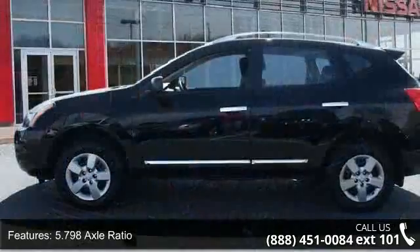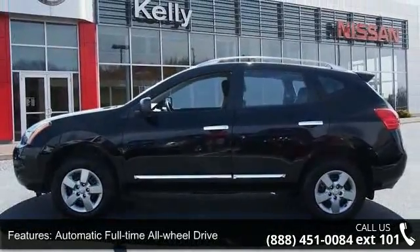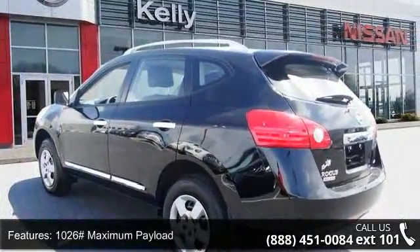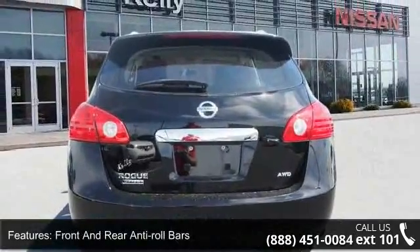Some of the top features included with this vehicle are: CVT automatic transmission included, sport mode switch, 5.798 axle ratio, and automatic full-time all-wheel drive.